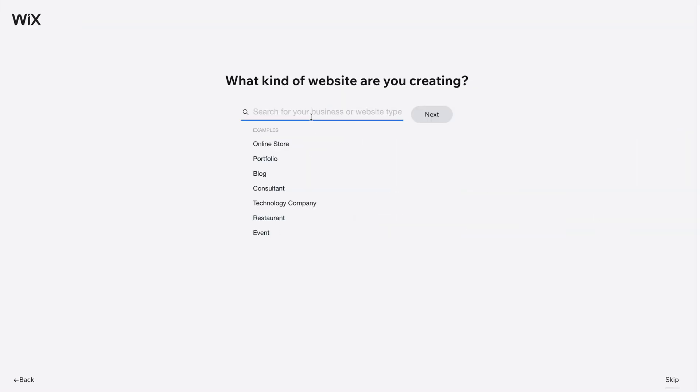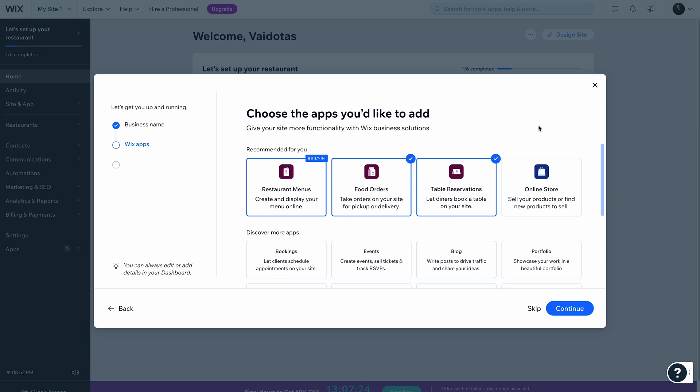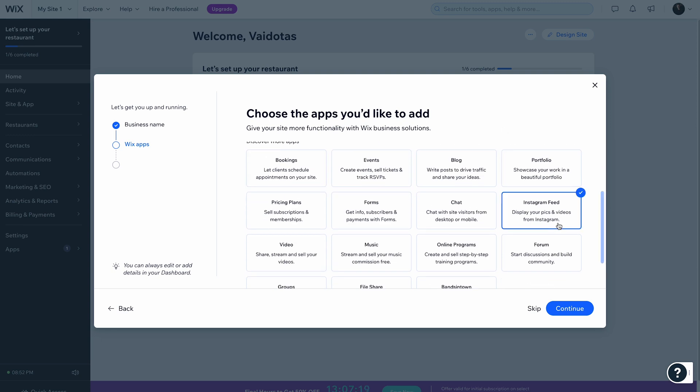Wix Artificial Design Intelligence is an excellent option for a free AI website builder. The tool generates all the design elements based on a user survey and helps create custom websites quickly. It will first ask you to select the type of website and specify the features you want, such as forms, a comment box, or live chat functionality.